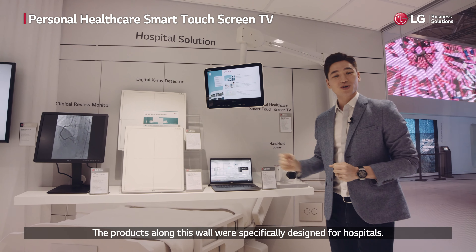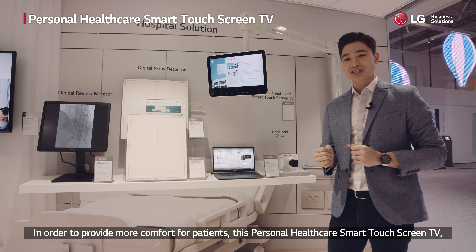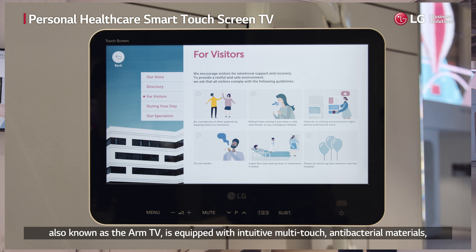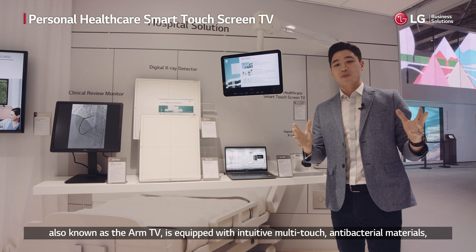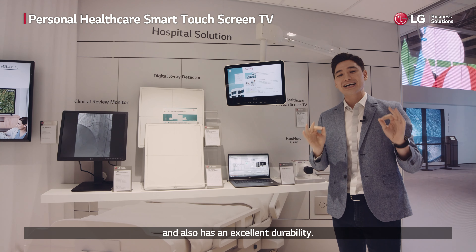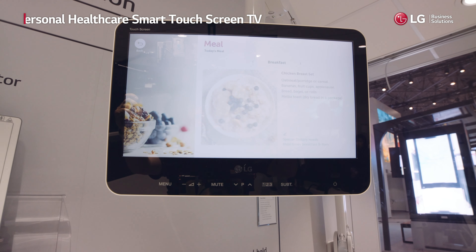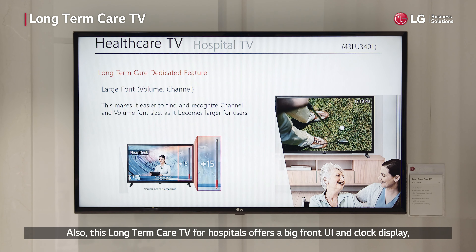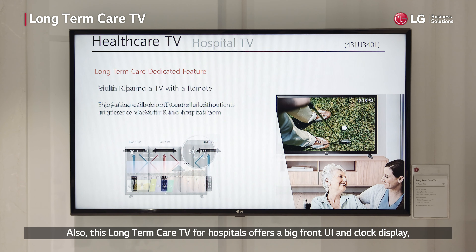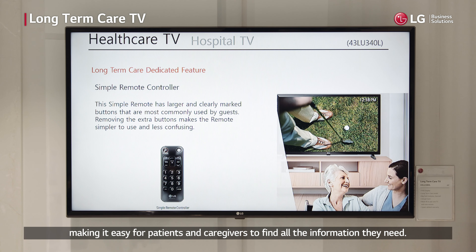The products along this wall were specifically designed for hospitals. In order to provide more comfort for patients, this personal healthcare smart touchscreen TV — also known as the Arm TV — is equipped with intuitive multi-touch antibacterial materials and excellent durability. This long-term care TV for hospitals also offers a big front UI and clock display, making it easy for patients and caregivers to find all the information they need.